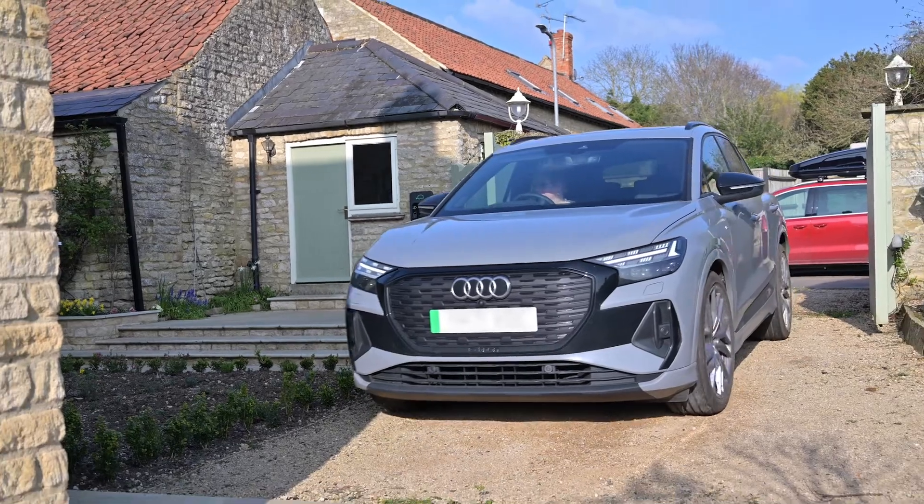I had a diesel car because I tow trailers — a sheep trailer — and I was waiting until the power in EVs came up to the level where I could tow a trailer. It's now reached that level, so we were both comfortable to make the switch.